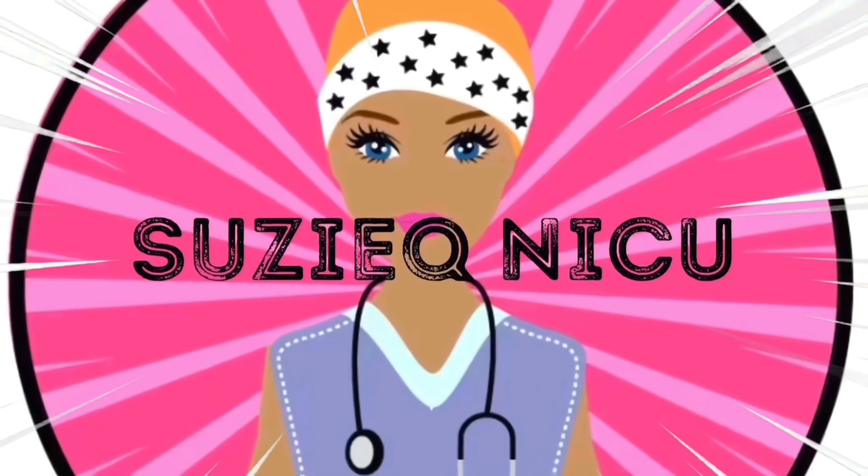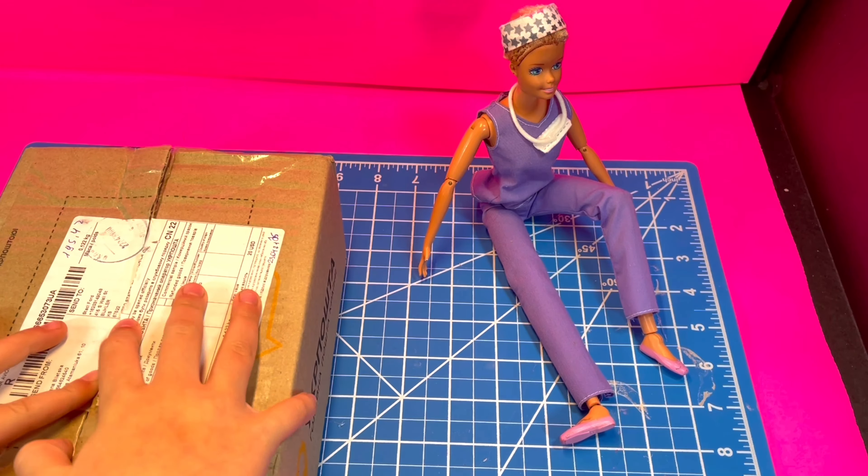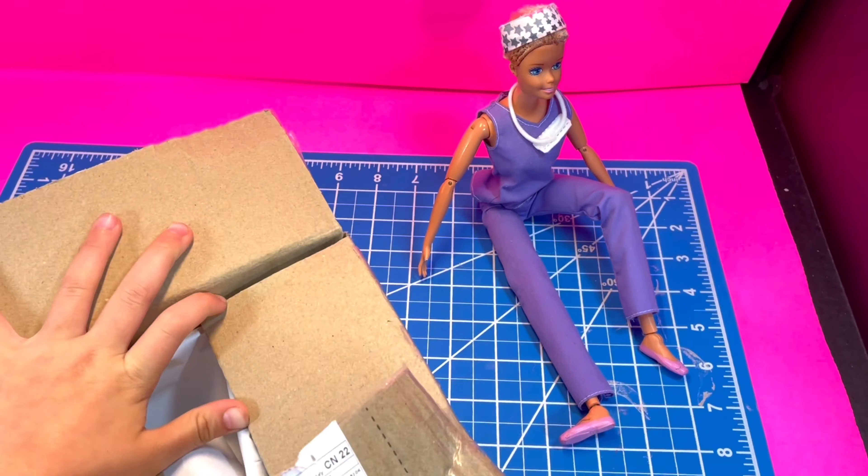Welcome back to the Suzy Q NICU! We're going to be doing an unboxing video. Surprise!